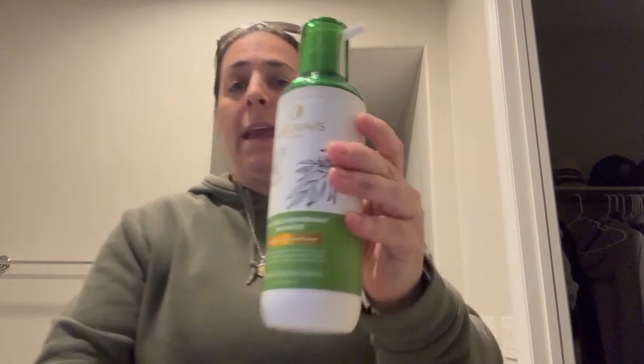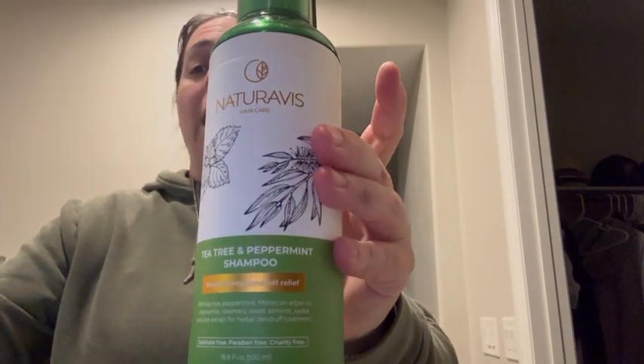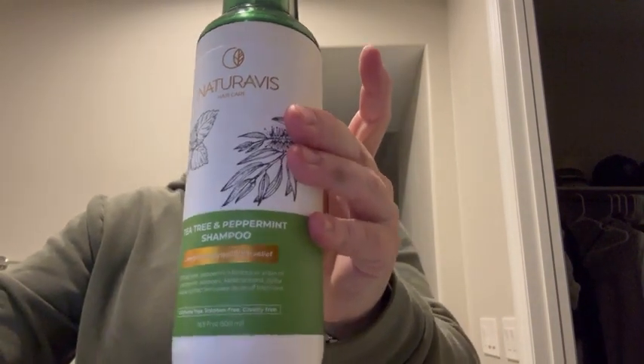It feels so incredible on my scalp and this is such a high quality product. They really knocked it out of the park with this.